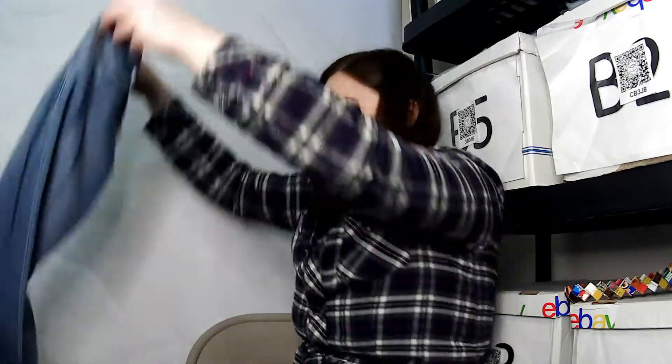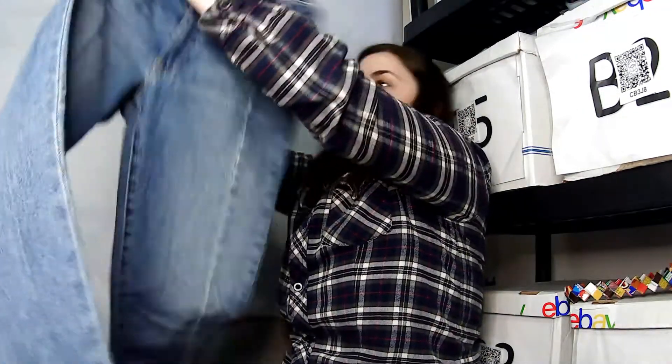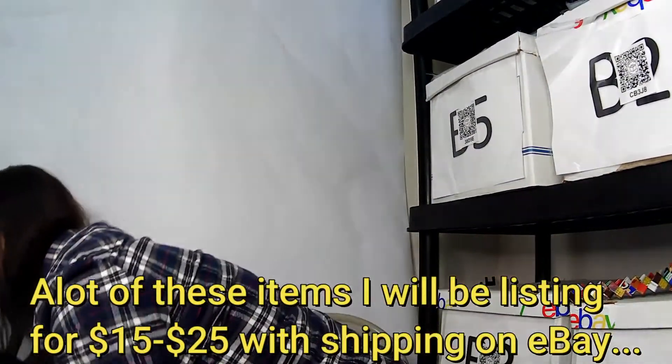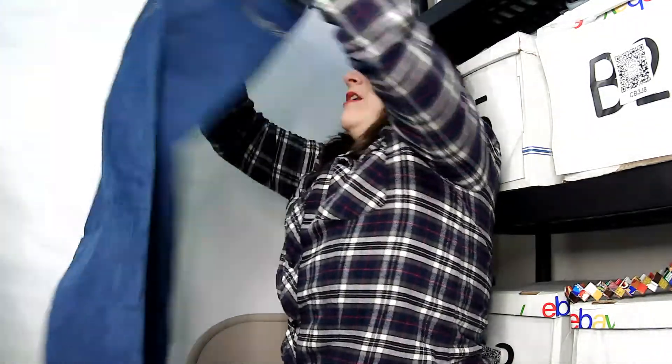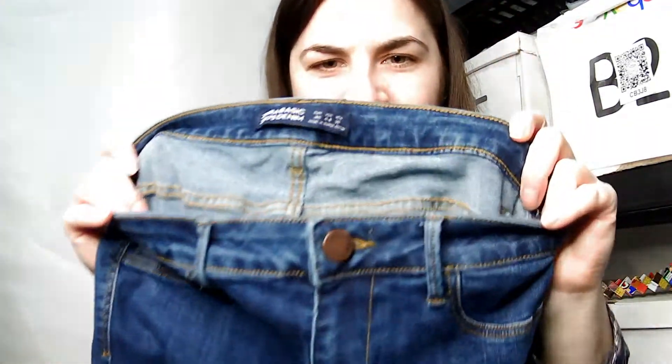This is a Levi's size 24, looks like a women's skinny pant. And last but not least is a Zara basic denim size four — a skinny blue jean.